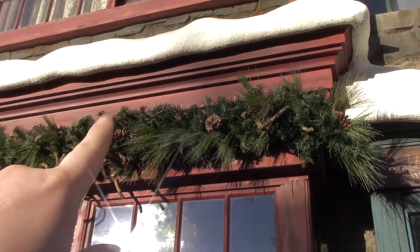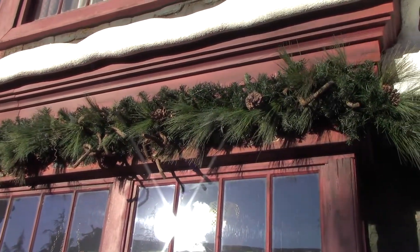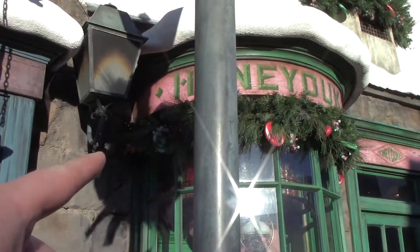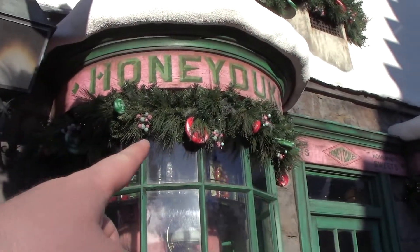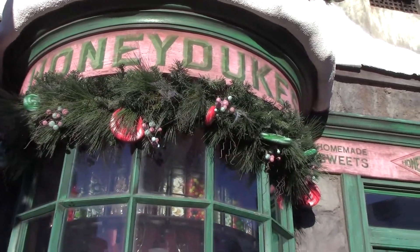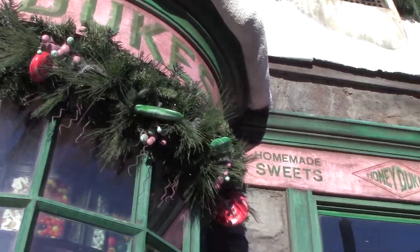Here's Zonko's — they finished all that right there, the trick shop. I think the decorations might be slightly different this year, I'm not quite sure. I was right about that one because they have candy in the wreaths and the garland. Look at that — it's got like peppermint and lollipops in there. It looks nice.